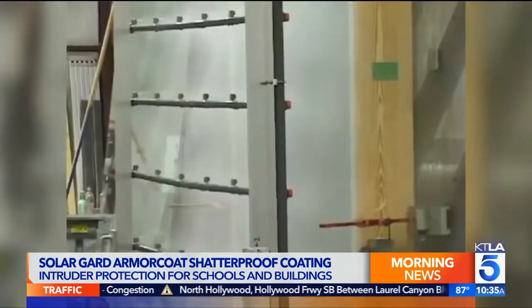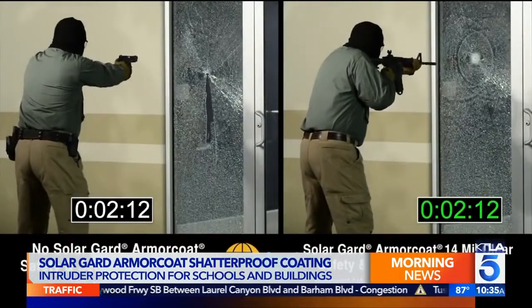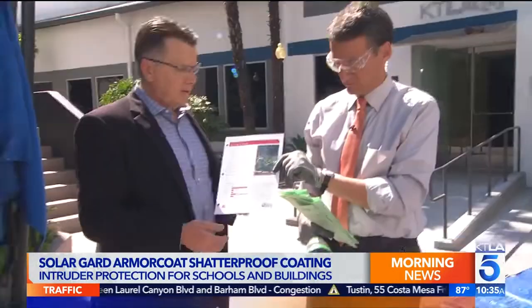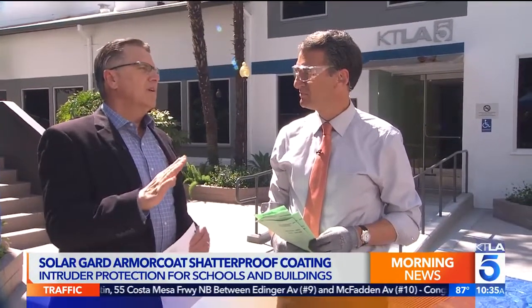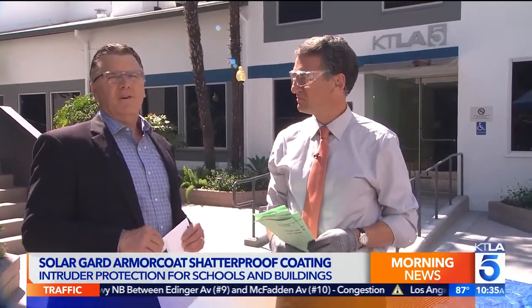What is the material that you're putting on the glass? It's very thick polyester — this is a 14-mil film right here on our sample. Once it's bonded to the glass, it is very difficult to penetrate.